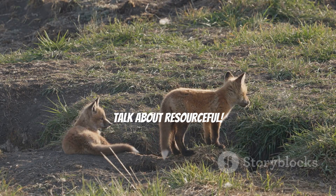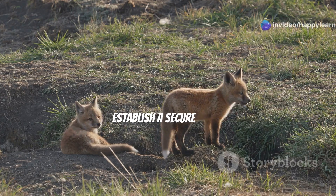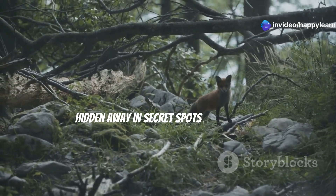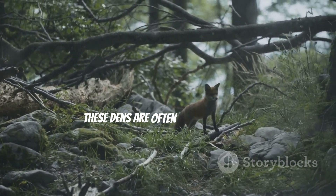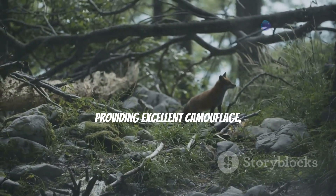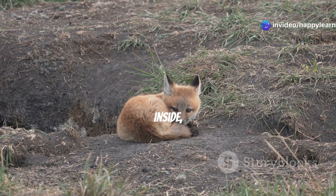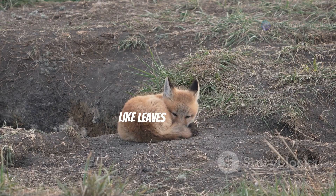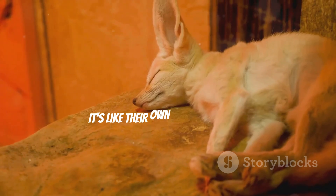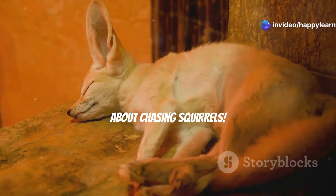Talk about resourceful! Taking over an abandoned burrow saves them the effort of digging and allows them to quickly establish a secure home. Their dens are like underground fortresses, hidden away in secret spots to keep them safe from danger. These dens are often located in areas with dense vegetation or rocky terrain, providing excellent camouflage and a cozy place to relax during the day. Inside, the dens are lined with soft materials like leaves and grass, making them comfortable retreats for the foxes.